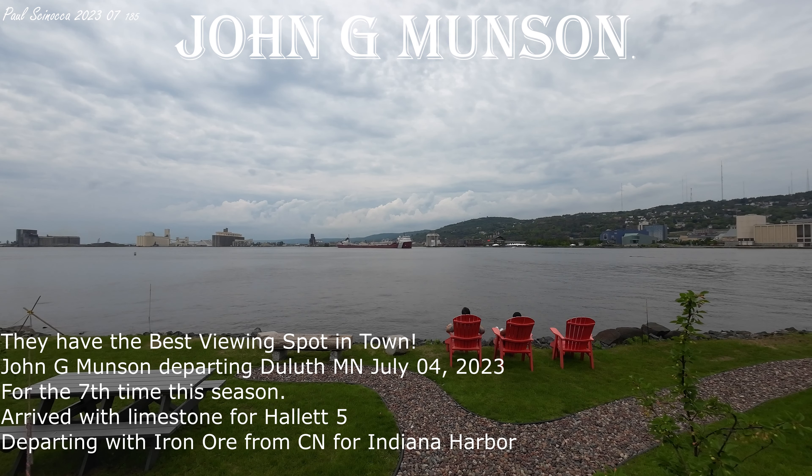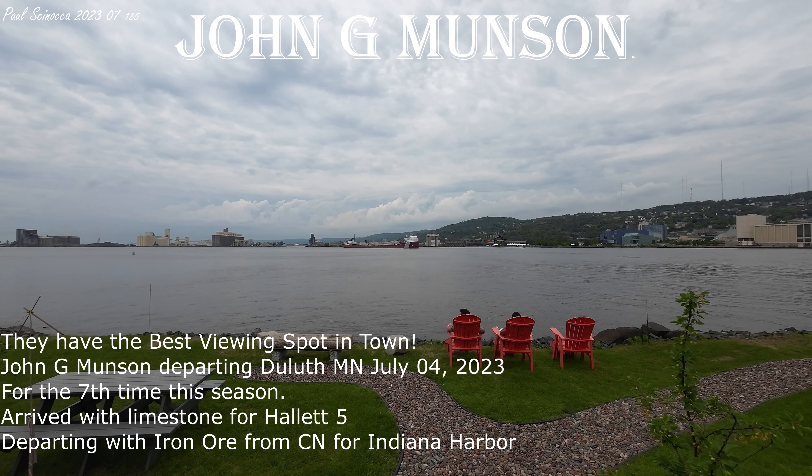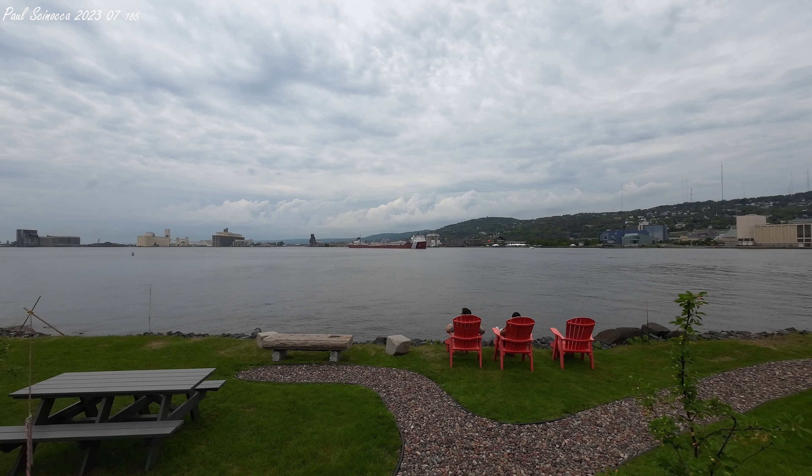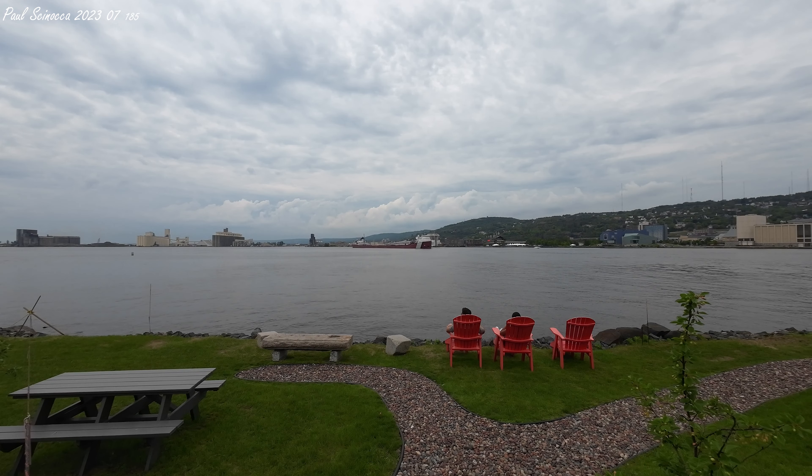Good afternoon, visitors. If you're looking for more vessel traffic, be glad that you are not in traffic right now, because the Duluth Area lift bridge looks like it is staying up for the departure of the John G. Munson. We should see the Munson through here in the next 10 to 15 minutes, but for now, looks like we have a twofer on our hands.